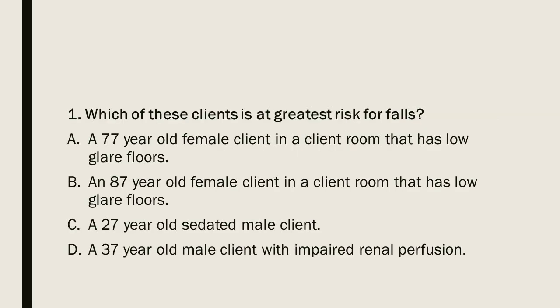Question 1: Which of these clients is at greatest risk for falls? A) A 77-year-old female client in a room with low glare floors. B) An 87-year-old female client in a room with low glare floors. C) A 27-year-old sedated male client. D) A 37-year-old male client with impaired renal perfusion.